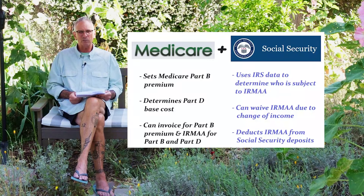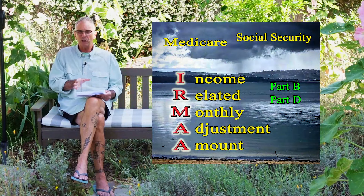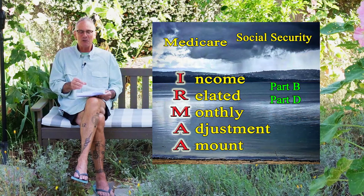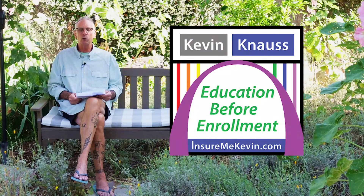Hopefully that kind of explains this whole IRMAA thing. It's a bit confusing because there are so many different federal agencies involved. I'm not a complete expert on all of it, but if you have any questions or comments, leave those down below and I'll do my best to answer them. For InsureMeKevin.com, I'm Kevin Knauss.